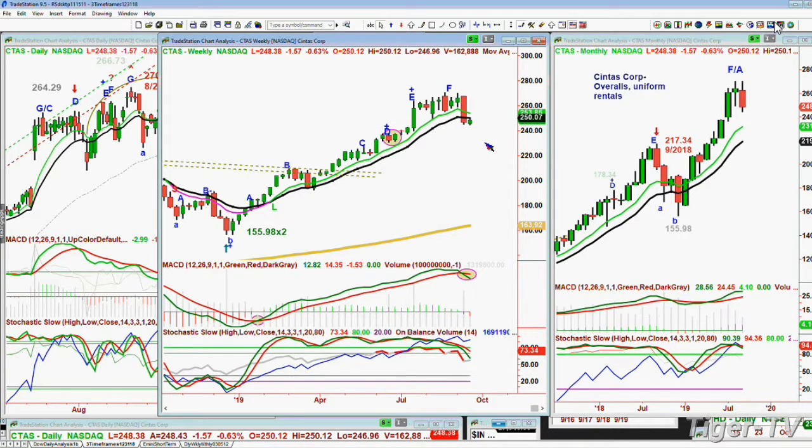A close below that will say not only do you have a sell signal, but there's a real good chance you can immediately upgrade Cintas to a weekly sell mode. It doesn't mean it's going to plummet from the 240s down to the 200s. It says the trend has changed to down. Because of the deepness of the slide, the technicals failing, and it closing under the key technicals — that upgrades it to a sell mode.